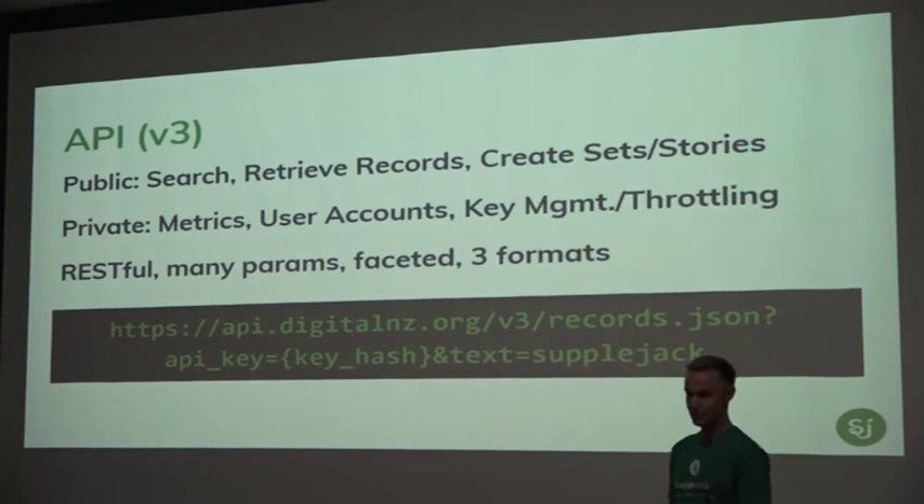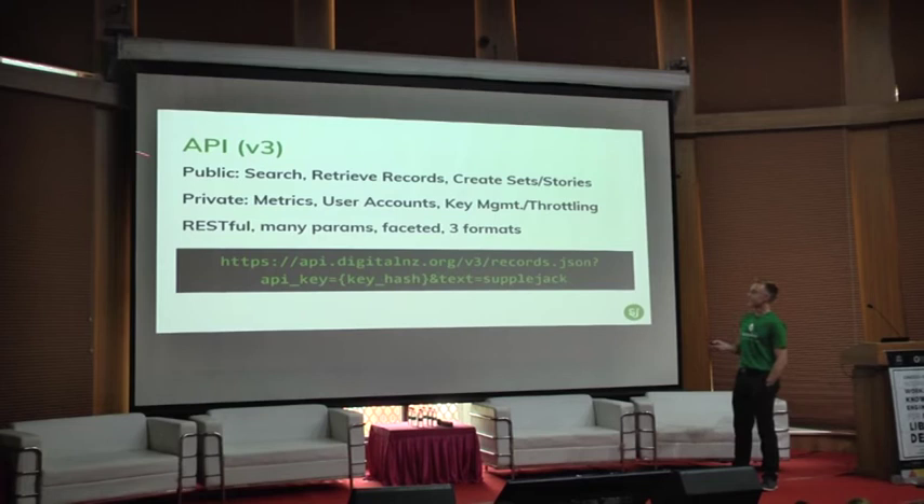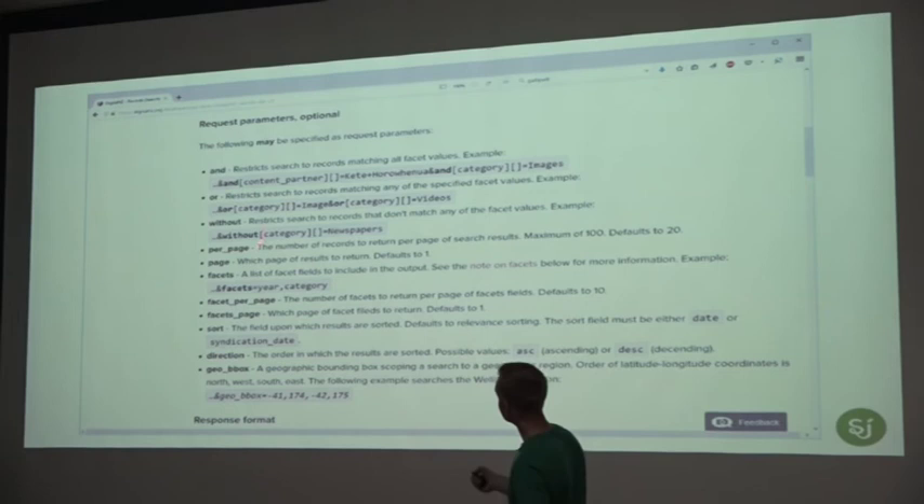The other side is discovery — it's not much good harvesting all this data if you can't make it available. The public search for Digital New Zealand has search capability, record retrieval, and stories and sets. Privately, there are metrics on who's using the API and how much data is being pumped through, user account and key management, and the ability to throttle usage. The API itself is RESTful with many search parameters — it's faceted and supports JSON, XML and RSS. You can pass through parameters including a geo bounding box to get data from a particular region, with pagination and Boolean search support.